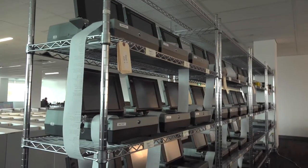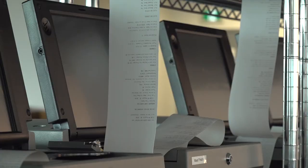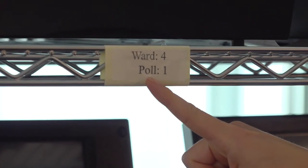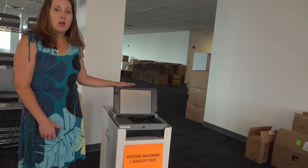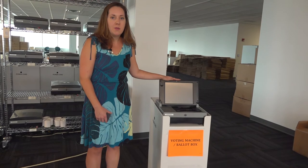These are our electronic vote tabulator machines. When the voter comes to the poll on voting day or to one of our advanced polls, these are the machines that they will see to record their vote. Once the voter marks their ballot, they will take their ballot over to the electronic vote tabulator and put their ballot through into the ballot box. Each poll has its own electronic vote tabulator, including our advanced polls.